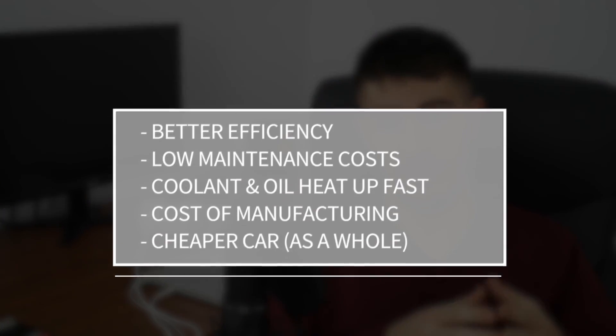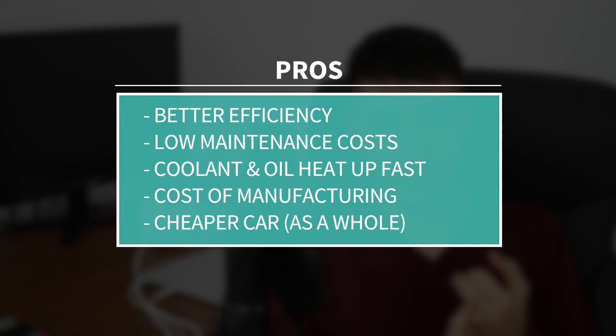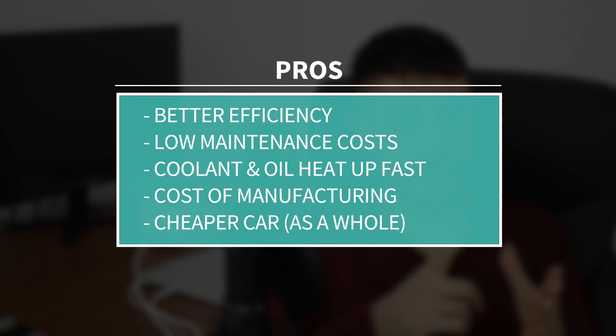Having fewer cylinders means we have less moving parts, less friction, and thus a lower fuel consumption and an overall better efficiency of the engine if it's driven in normal conditions. If you push it to its limit, it will consume like an inline-4 or even more. Maintenance will also be cheaper — you have less spark plugs, less material, less oil, less coolant — everything is downsized, including maintenance.